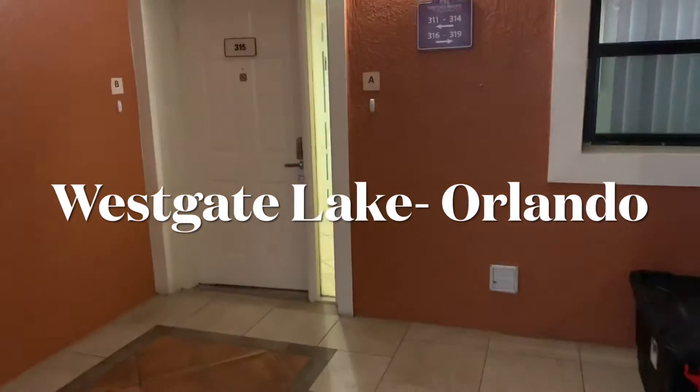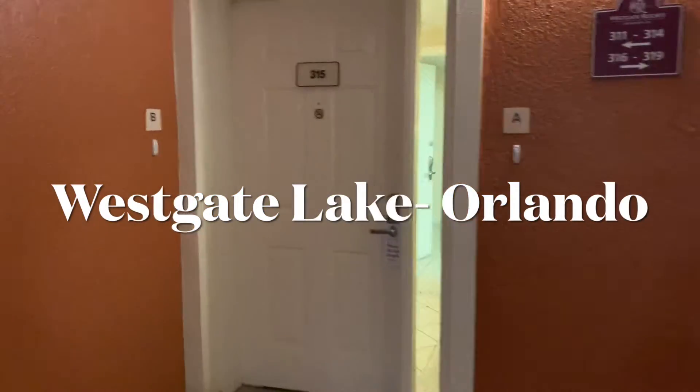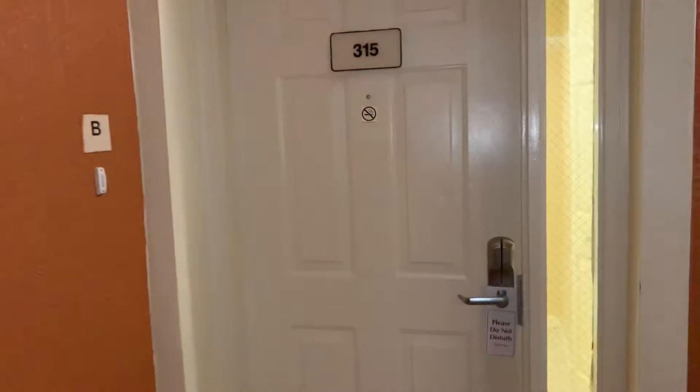We are in that room, room 315, A and B. Let's go inside — please do not disturb.